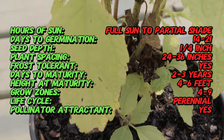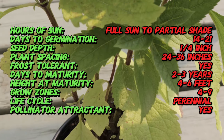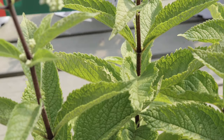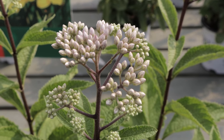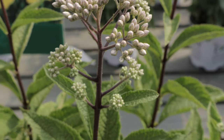Phantom thrives in full sun to partial shade and prefers moist, well-drained soils. It is adaptable to a wide range of soil types, but prefers rich, loamy soil with good organic content. The plant can tolerate wet conditions, making it suitable for rain gardens or boggy areas. Regular watering is essential, especially during dry periods, to maintain its lush foliage and vibrant blooms.